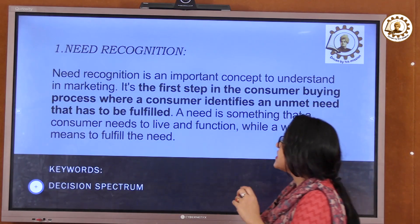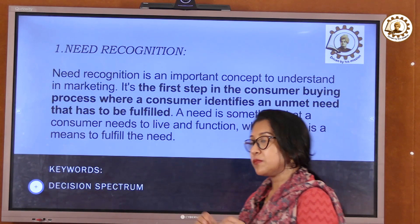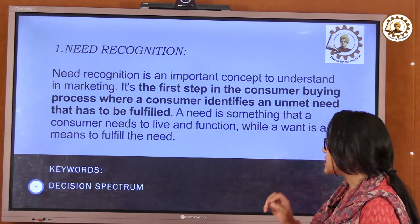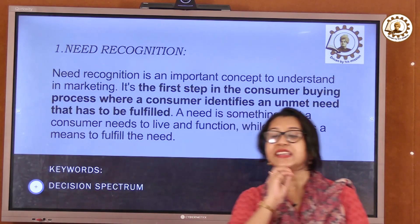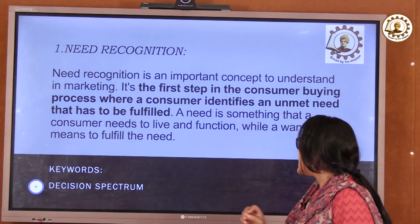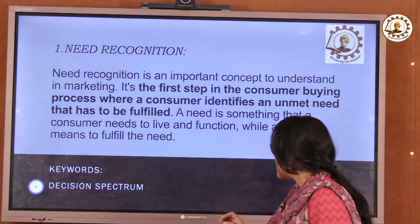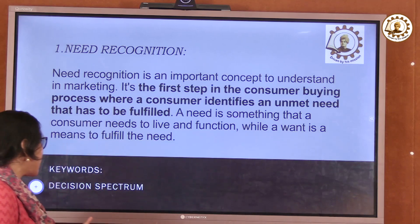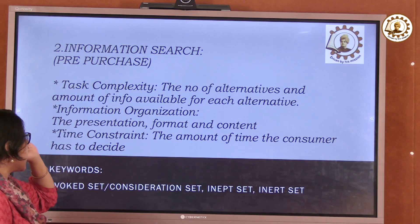Now, the first stage is need recognition, which is an important concept in marketing. It is the first step in the consumer buying process where a customer identifies that they need something. A need is something that the customer requires to live and function — whether it is actually required or not.